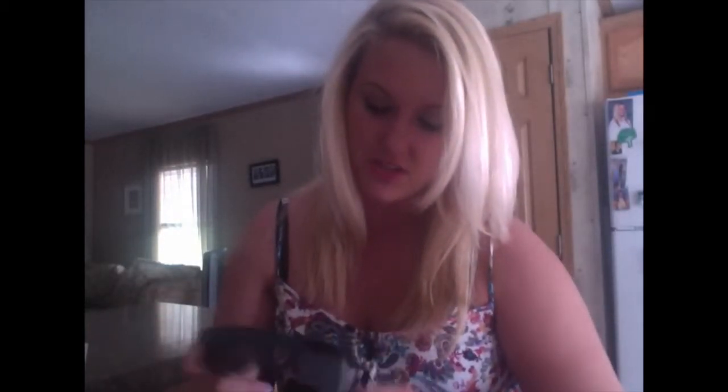My SCSU sunglasses — future school representing! What else do I have in here? My car keys. My awesome SCSU lanyard and my headphones that are attached to it. I brought those to the gym as well.